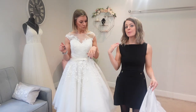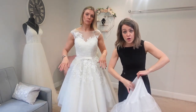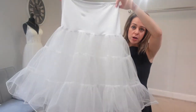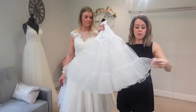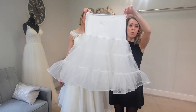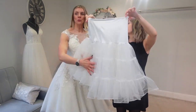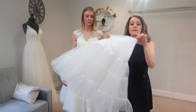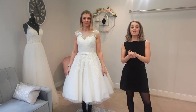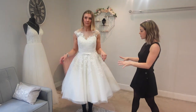So the first underskirt we've got is this one with lace — it's got two layers and they're quite ruffled. The way it's gathered into pleats means it's sitting out quite full already. We're going to pop this on and see the difference it makes for Jen and her dress.